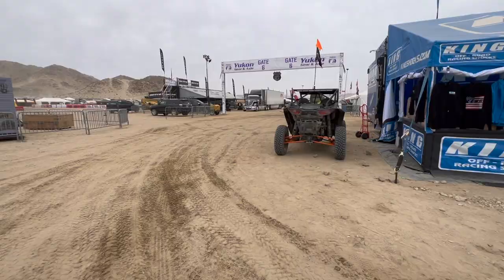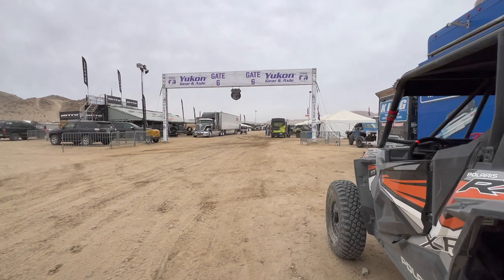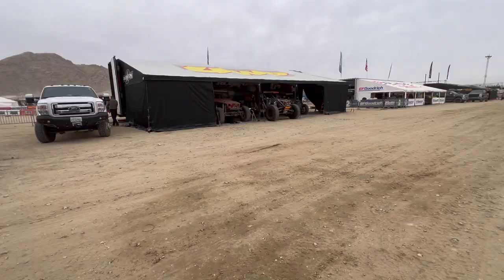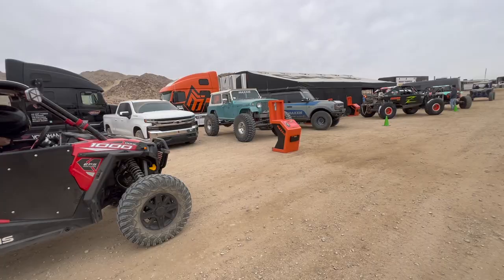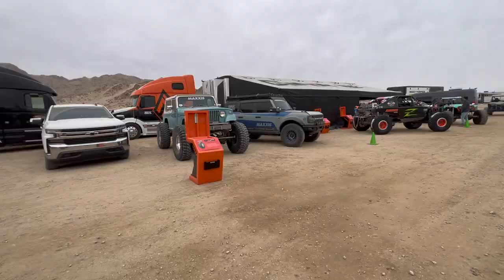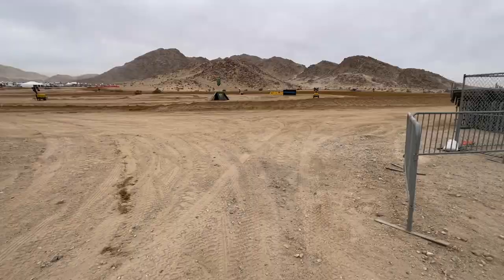So after going through the middle, we're now going this part — Gate 6. Here's Four Wheel Parts right here. Look at these cool rigs right here. Here's a nice Bronco, the Maxxis.